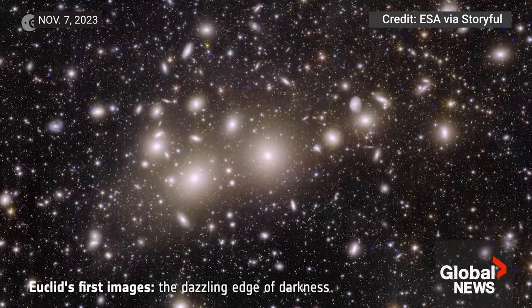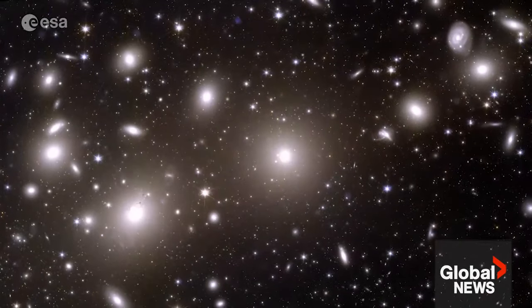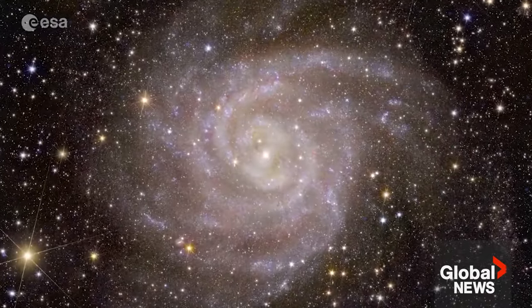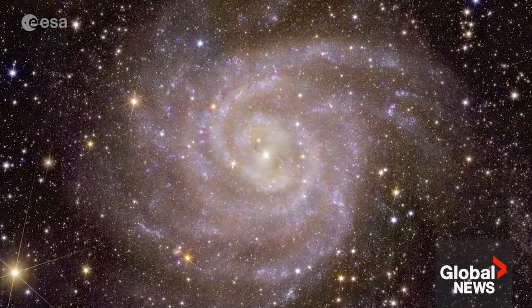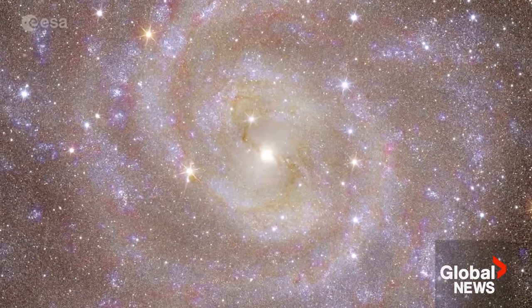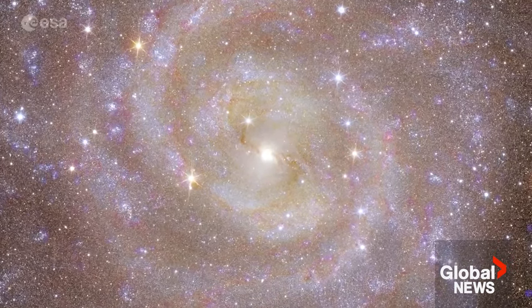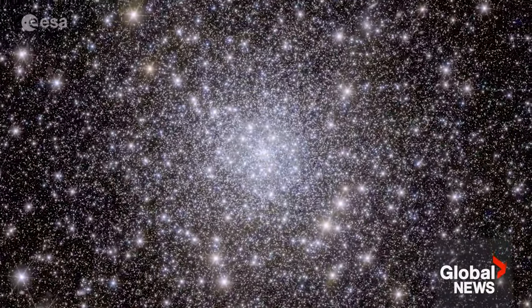Have you ever wondered what lies beyond the twinkling stars that dot our skies in faraway galaxies? This is the Dark Universe. Astronomers have revealed the first breathtaking full-color images of the cosmos captured by the Euclid Telescope, giving us a glimpse into the mysteries of the universe.